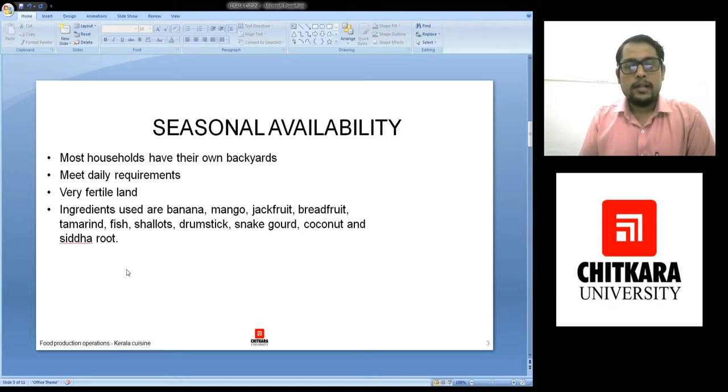Then they use drumstick in the sambar and in prior vegetation, snake gourd, coconut, and siddha roots. These things are used.